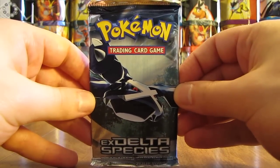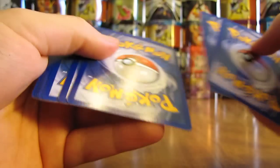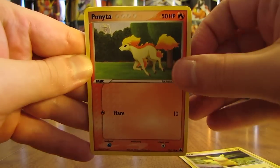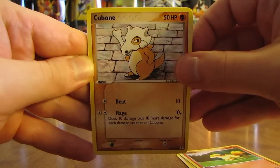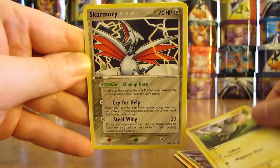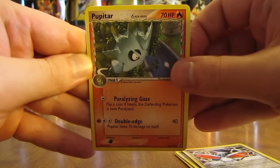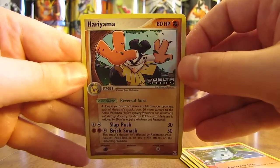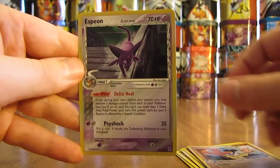Three packs left now. EX Delta Species. The pack starts off with a Ditto in Pikachu form. There's a Ponyta, Cubone, Holon's Magnemite, another Magnemite, Skarmory, Pupitar, a Reverse Holofoil of Hariyama — that's an uncommon — and the rare in this pack is a Holofoiled Espeon.